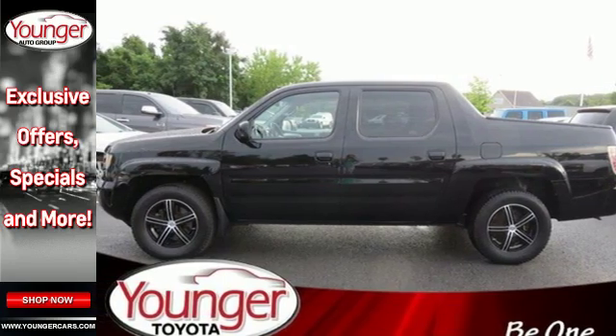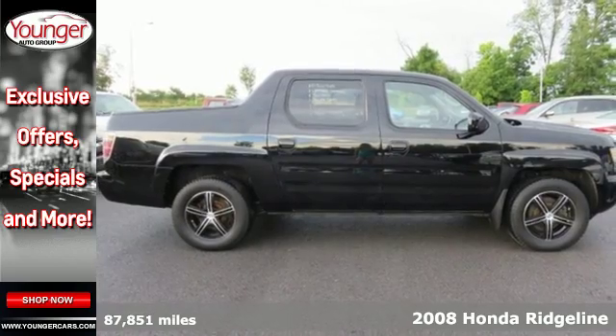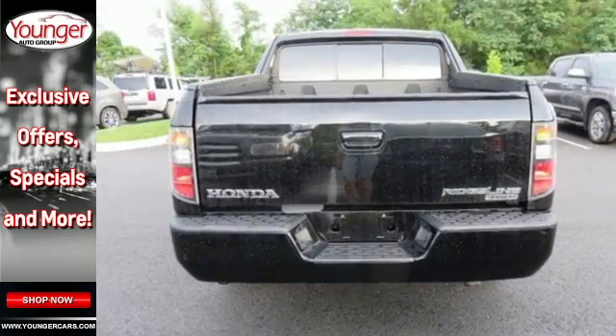It's a 2008 Honda Ridgeline. Standard safety features include four-wheel disc brakes, stability and traction control, and multiple airbags. You'll always feel safe and secure in a Honda.